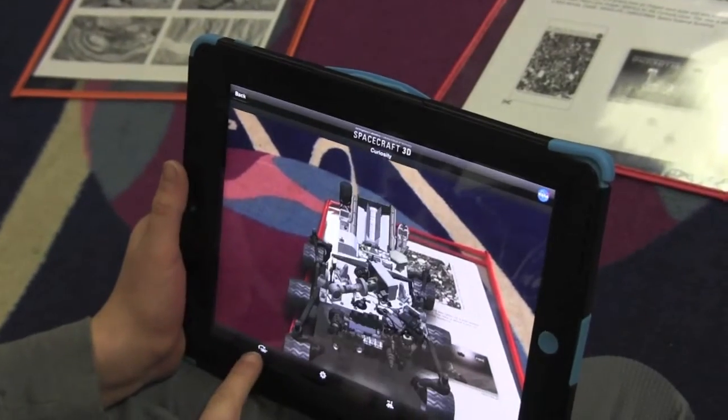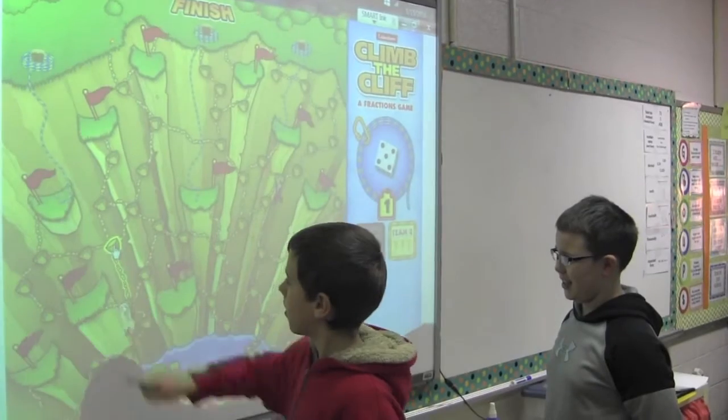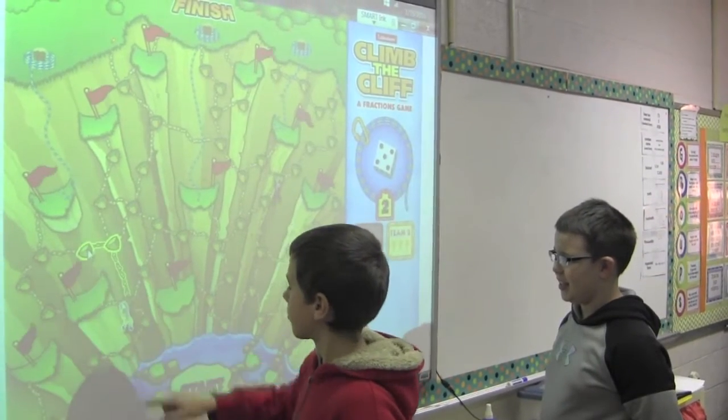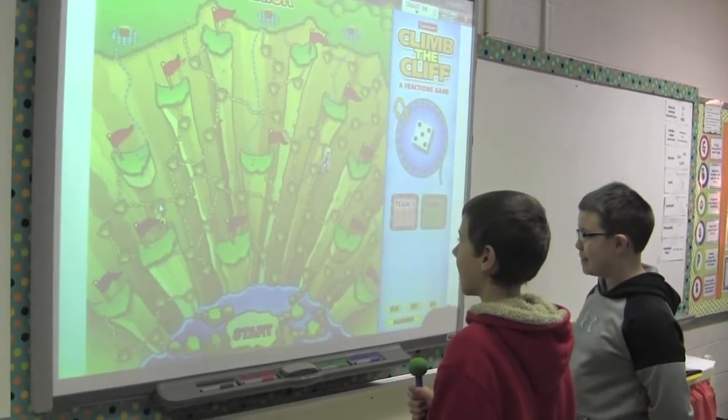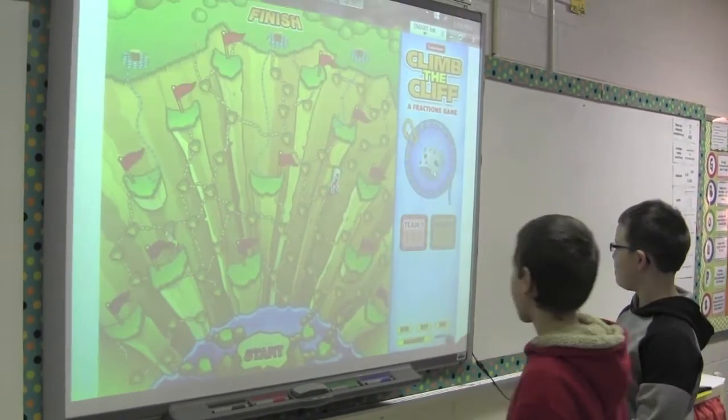Through exciting hands-on lessons and real-life application, we are developing a confidence in science and mathematics for all students. We teach them to contribute to group work and also to be very confident with their ideas.